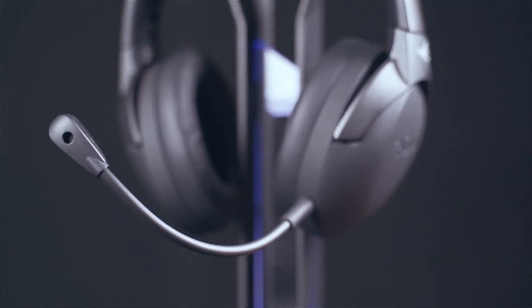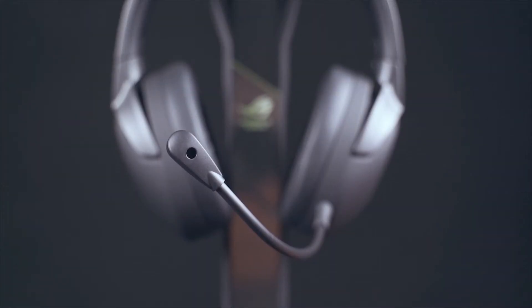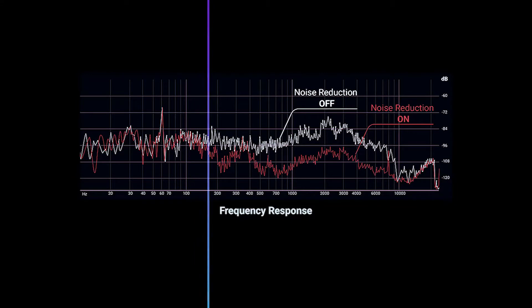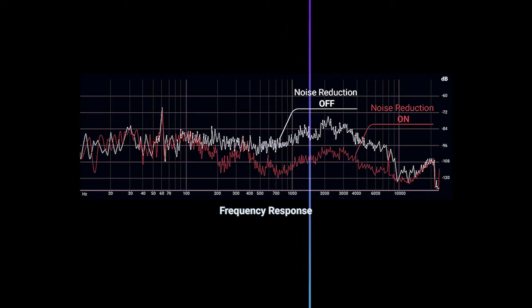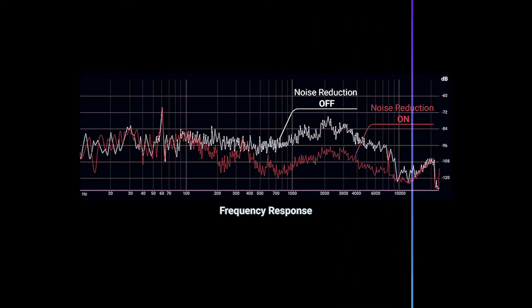How the AI Mic works is that it has a dedicated processor loaded with smart profiles trained by AI, and the AI algorithm defines the human voice and background noise based on pattern and volume. The result is that the AI Mic eliminates over 50 million types of background noises while preserving the human voice.